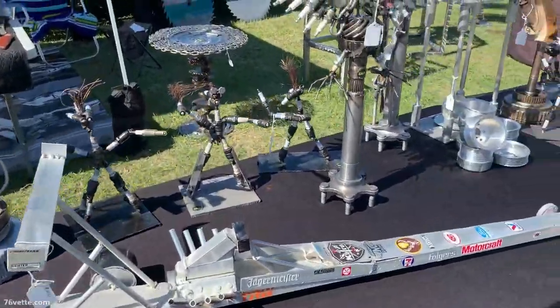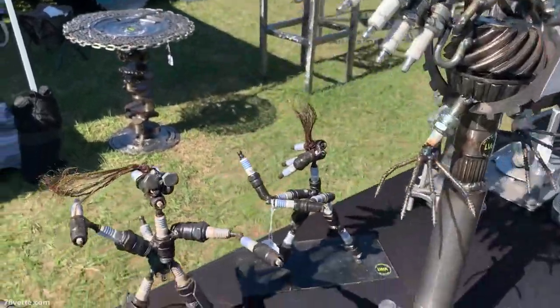This guy here was selling some very interesting and original metal sculptures.